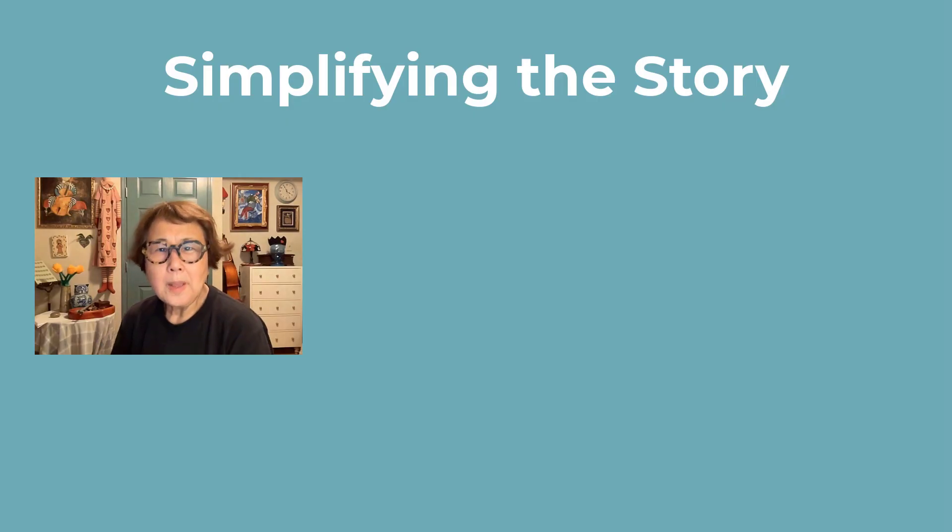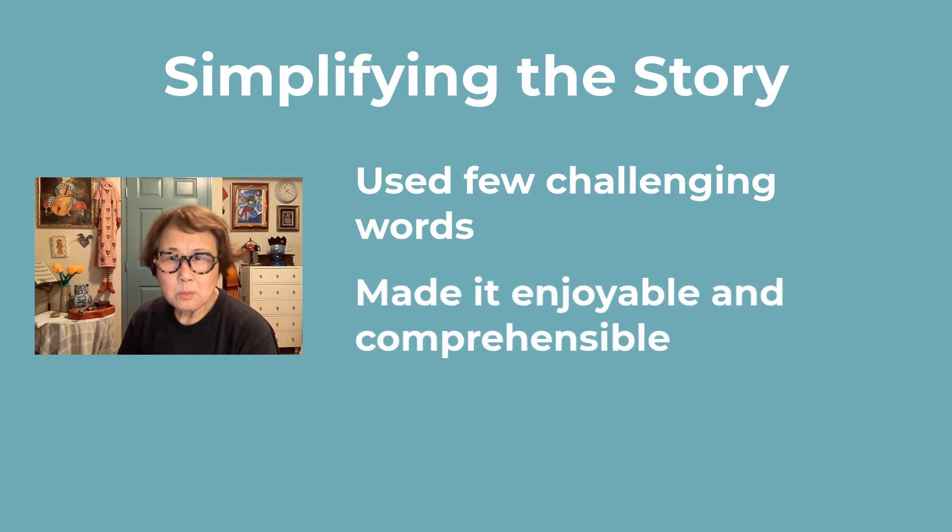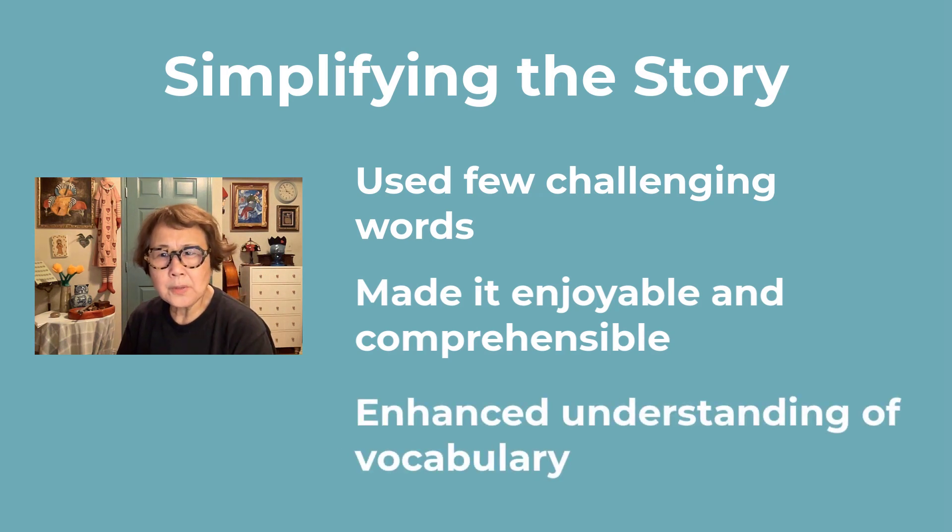I simplified the story by using only a few challenging words so the students could enjoy it. I made it entertaining by using words they were already familiar with. This made it feel like they could enjoy listening to an interesting story in English, and it gave them a chance to deepen their understanding of familiar vocabulary.